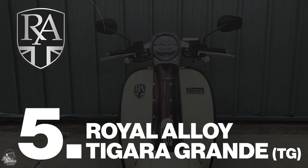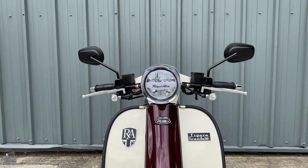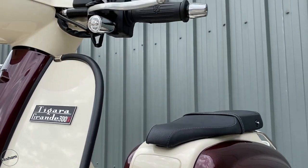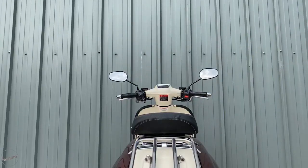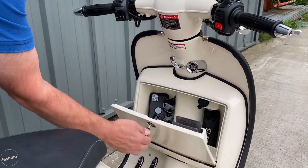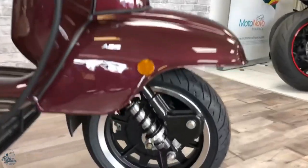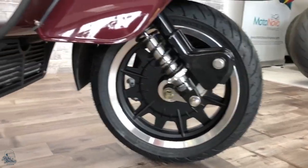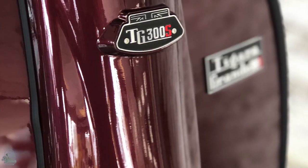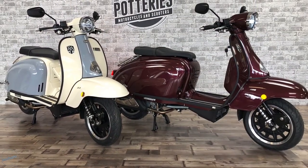Smack bang in the middle we have Royal Alloy's TG. The TG's name, Tigara Grande, stands for big points, and Royal Alloy have certainly made a big point with this flagship model. Based upon the original TV175 Series 2, the use of dual colours, scalloped panels and a large front mudguard make this a steel standout with a real timeless design. Expect to pay a premium for this metal clad beauty, as the TG brings with it an impressive spec including a full colour TFT speedo, touch screen dash, liquid cooled engine and ABS.